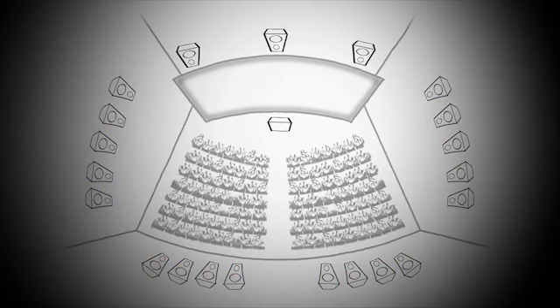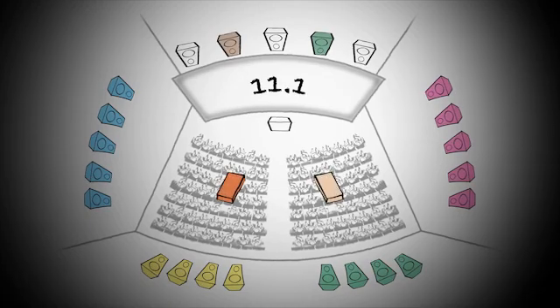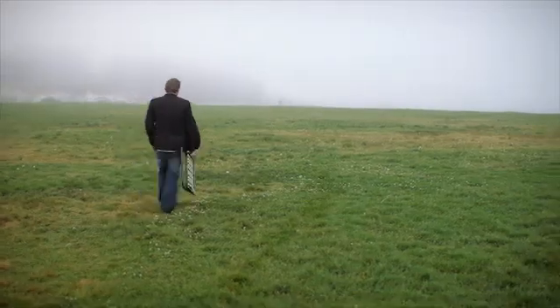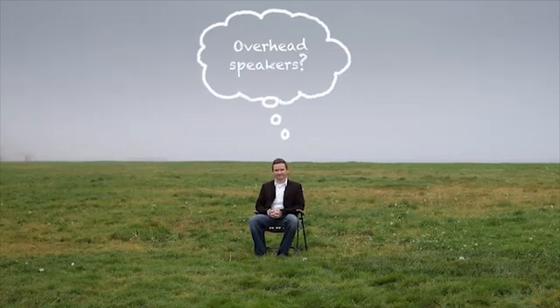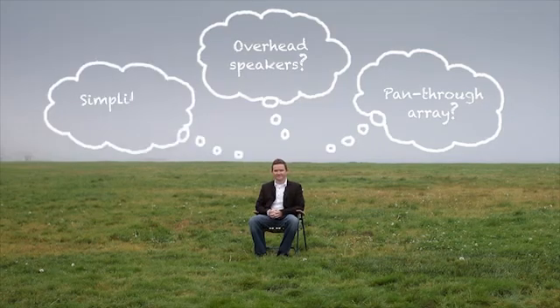Logic would suggest the next progression would be 9.1, 11.1, or even 13.1. But the feedback we got from content creators was that it wasn't going to be good enough. And that's when we knew we had to make a bolder step moving forward — what if we could start again and completely redefine how we bring the surround sound experience to audiences?